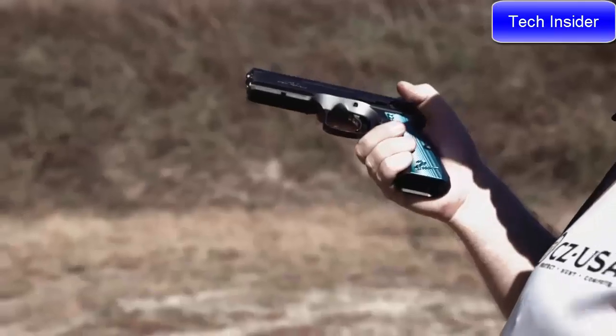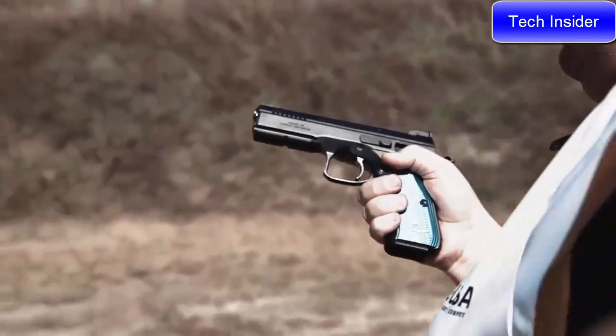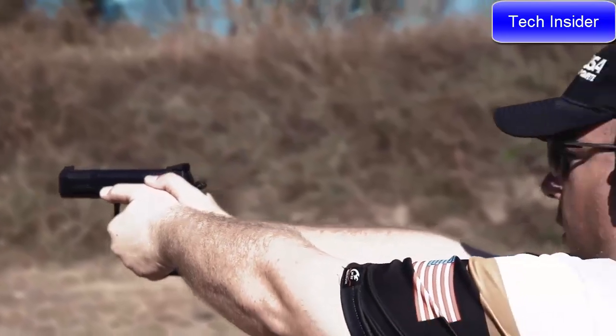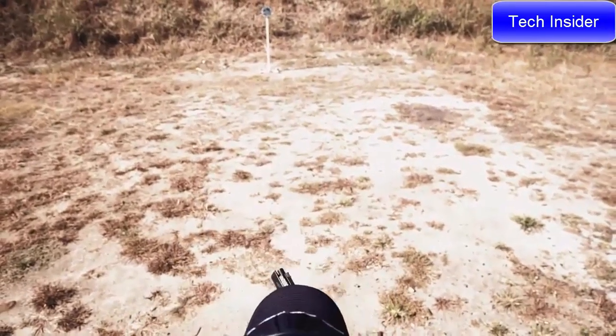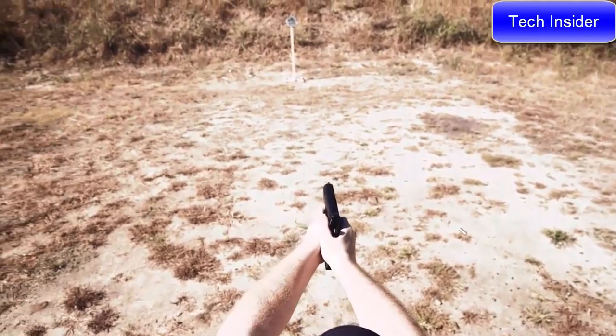An extended mag release has three positions, and both slim and extended ambi safety sets are included. The result is a pistol that's fast shooting and accurate — a gun born to dominate production division, just like its predecessor.